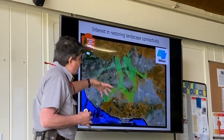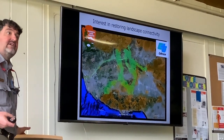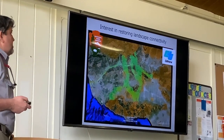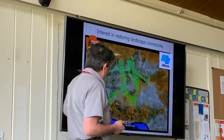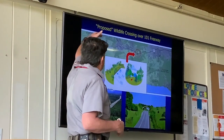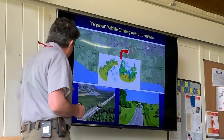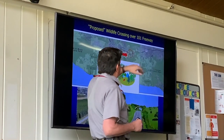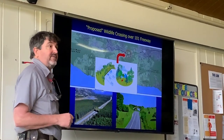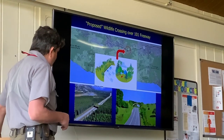The last thing is restoring landscape connectivity. There are lots of different projects, but the biggest barrier is Highway 101 separating the Santa Monica Mountains from everything to the north. It's no longer just proposed — it is now becoming reality: a crossing in the Liberty Canyon area. Here are famous crossings in Banff National Park and one in Germany. Other parts of the world are a little ahead of us on this.